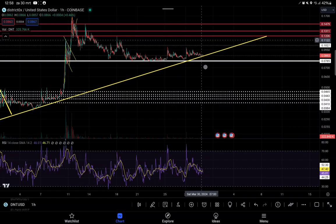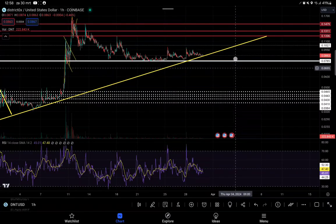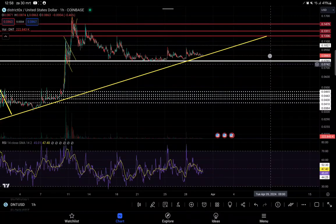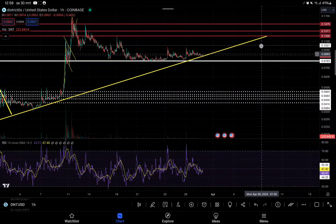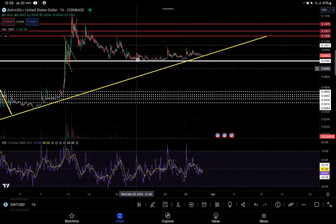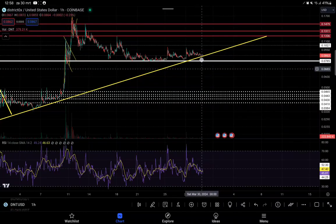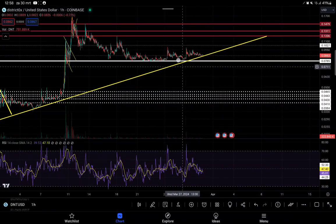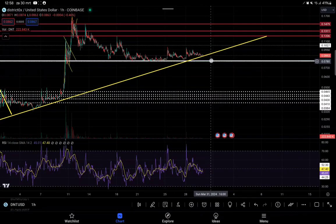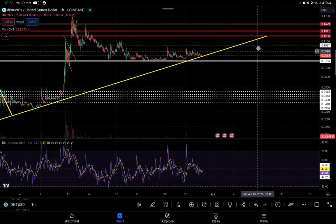Keep a very close eye on this support level. As long as we're holding it we're still pretty okay, even if we continue a little sideways. Sooner or later we will see a retest of the resistance level above, because right now we are only retesting this support level, and it's serving as a very good support. There are no liquidations around this level, so it's more likely than not that we'll see a push to the upside toward that resistance level.